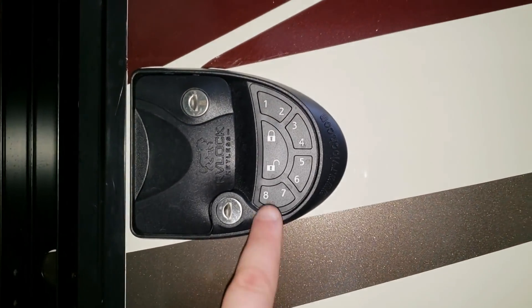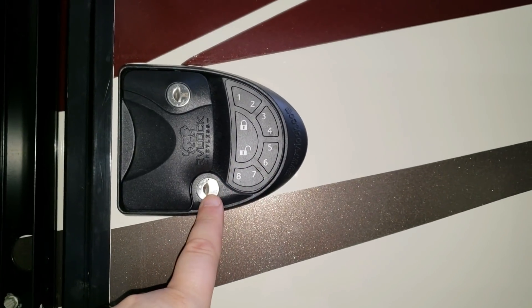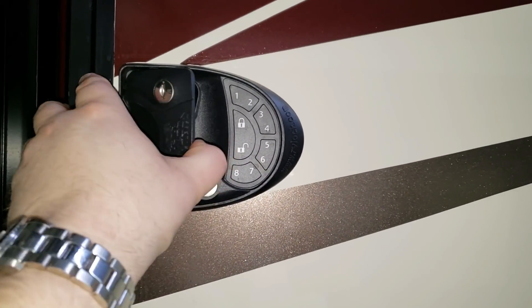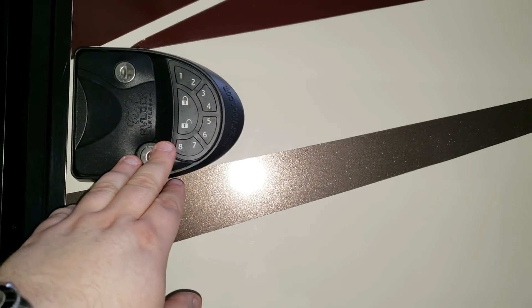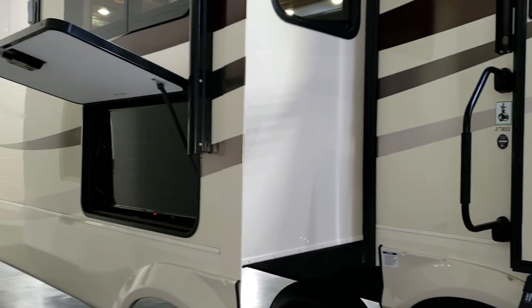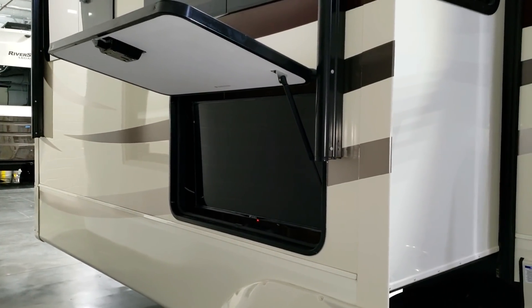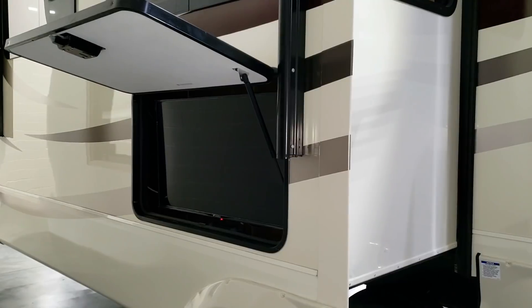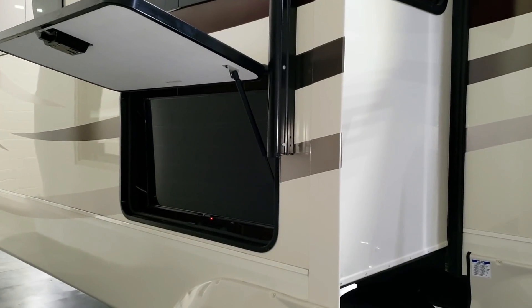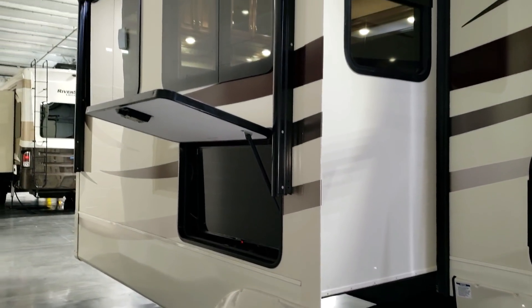There's a large folding handle and a keyless entry door lock with a little remote control. This unlocks the deadbolt only — it has nothing to do with the handle lock, so make sure the handle is unlocked if you leave your keys inside. There's also an outside TV option; if you don't get the TV from the factory, the compartment and all the hookups are still there so you can install your own.